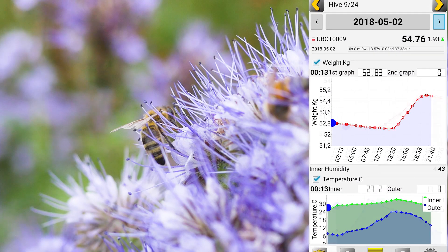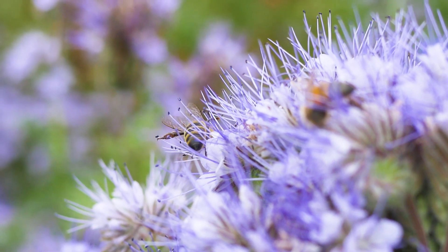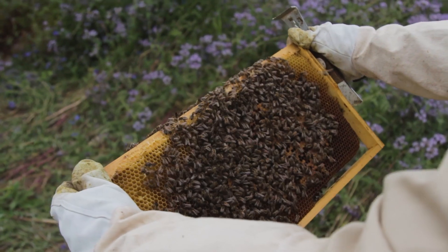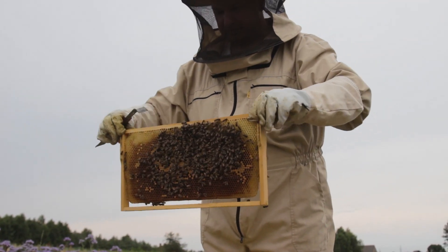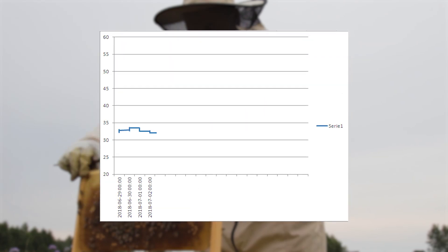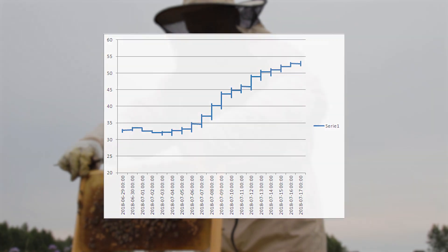Data on bees' vitality and family condition is being collected 24/7, regardless of the time of day or season. This has been tested throughout the year in different countries worldwide. Our hives transmit data about the amount of honey collected, which lets us determine the best timing for honey collecting.